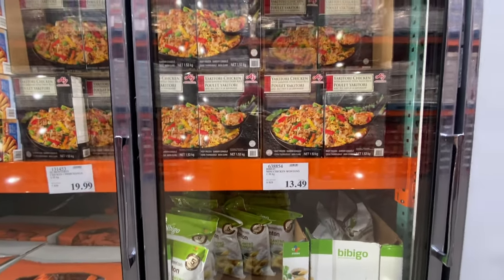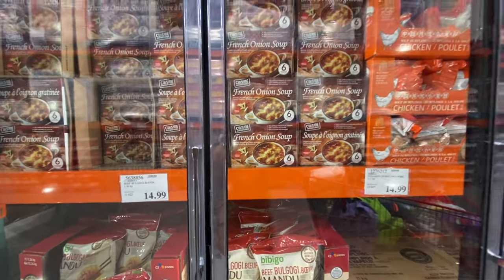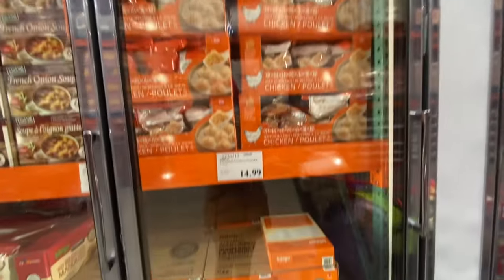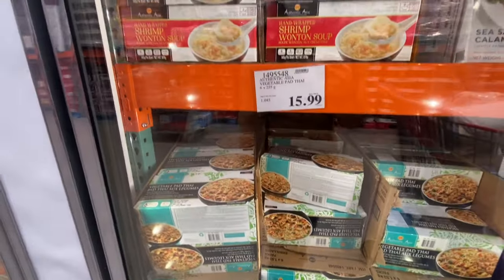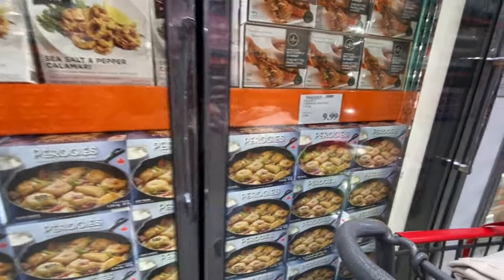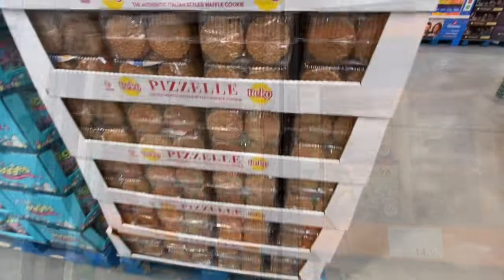Mini wontons are $13.49. French onion soup is $12.99. Steamed dumplings are $14.99. Vegetable pad thai is $15.99. There's also shrimp wonton soup, pierogies, and calamari — lots of options. The quiche is $15.99.